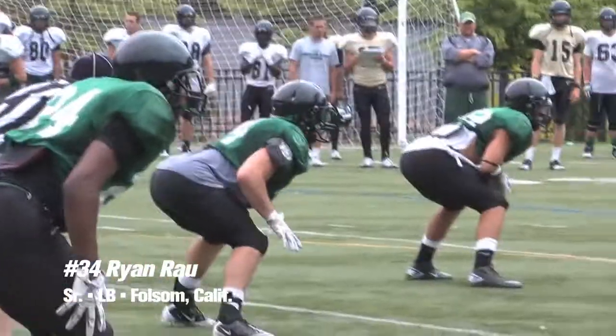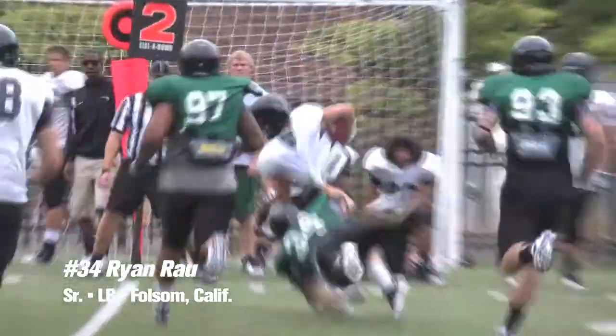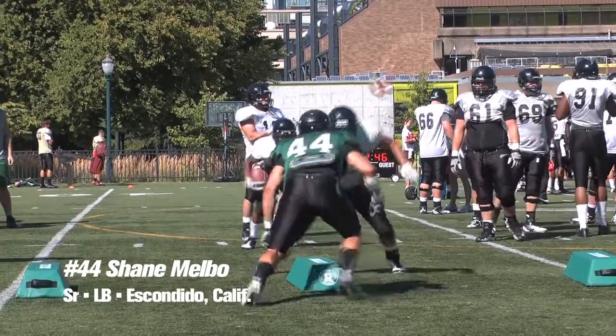An experienced group of linebackers returns for Portland State, but as the season goes along those guys get beat up, so depth matters. Ryan Rau, a fourth-year player and top tackler the last two years for the Vikings at middle linebacker, is back. Joel Sisler at outside linebacker and Shane Melbow, who played very well in the second half of last season, also return. Nigel Burton is excited about newcomers Khalil Bass, expected to have a huge impact, and Ian Sluss, a redshirt last year, also looking very good. Those two are so versatile that Coach Burton can move them around to different linebacker positions — giving the Vikings five top-quality linebackers along with a number of other young players.